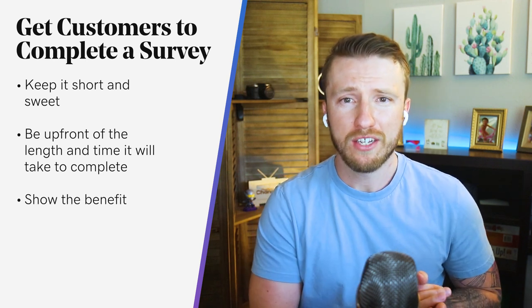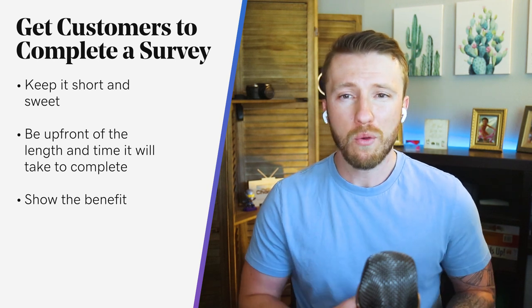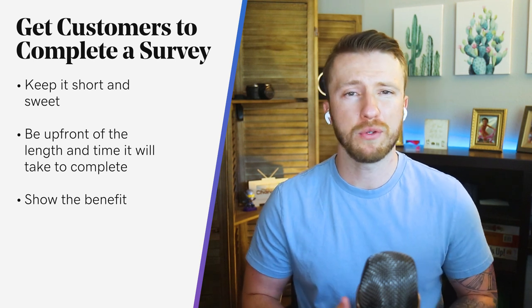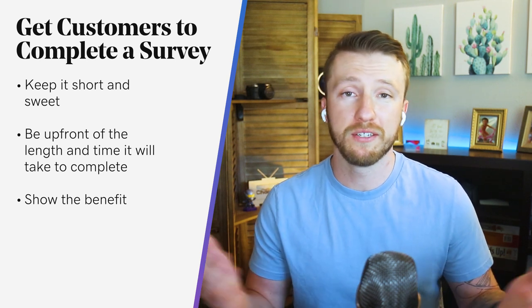Make sure you show the benefit — show how the survey is going to benefit your business and ultimately them too. Let them know what you're going to do with the results and how you will use their insights to improve. Consider using language like 'help us improve — fill out this survey to tell us how we can get better at [your service].'